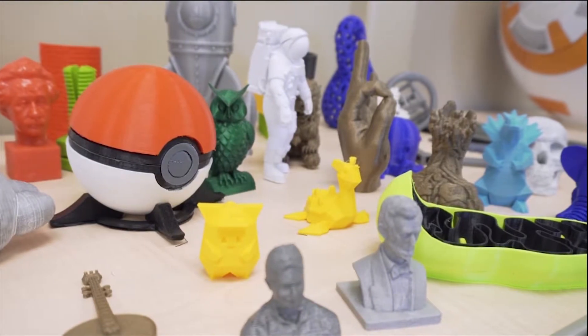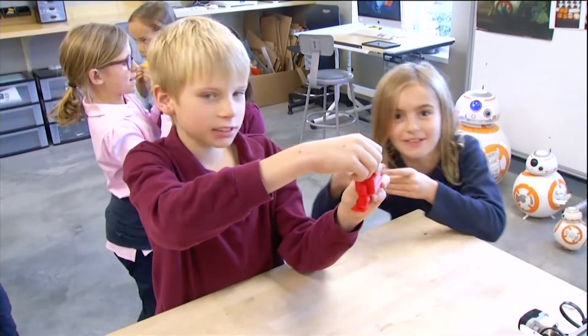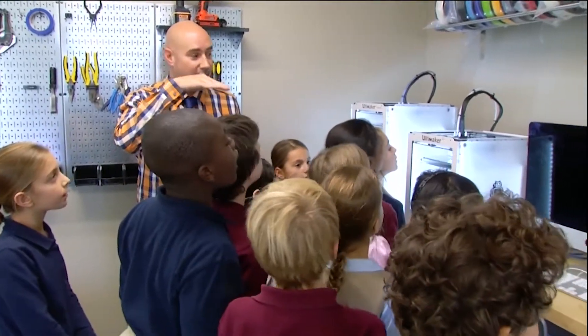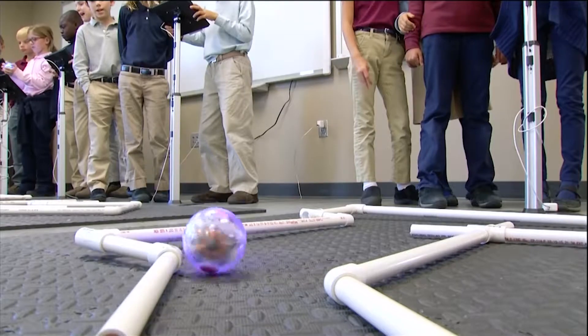The term is makerspace — a creative DIY space where people can create, invent, and learn. At Columbus Academy, it's about asking the question, 'what if,' then discovering the answer.